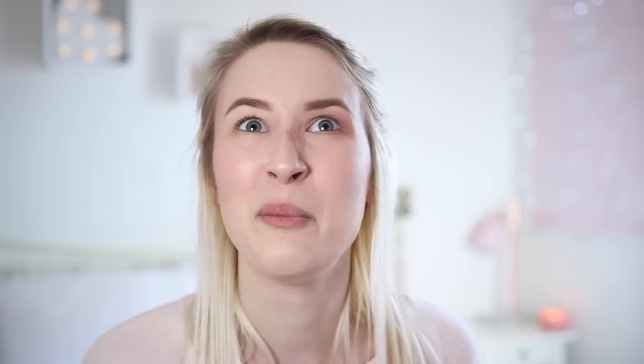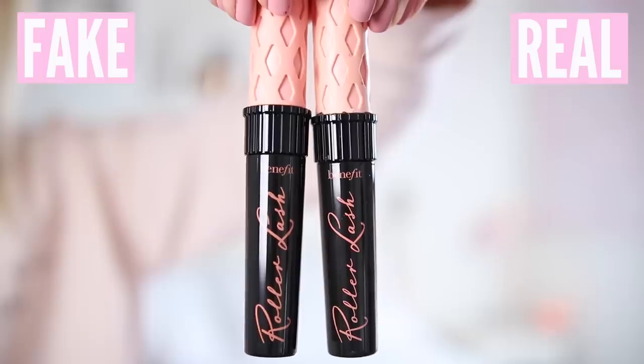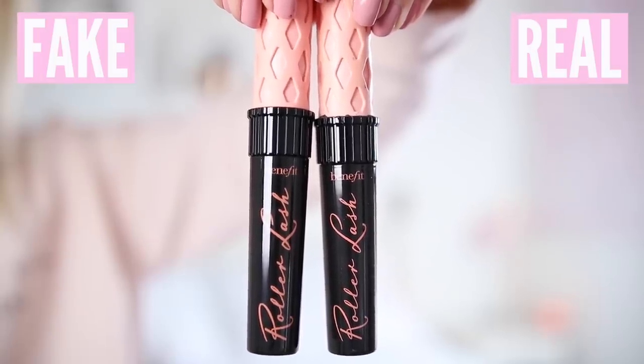Next we've got mascara. For my real one I've got the Benefit Roller Lash mascara, which I really really like — I use it quite often. The fake one came without its box, just on its own, which I find odd. Maybe someone loves Roller Lash boxes and just keeps those. Comparing the tubes they look exactly the same — maybe it's real but 99p? Someone's got their maths seriously wrong. You're not making any money — you need to re-evaluate your business.